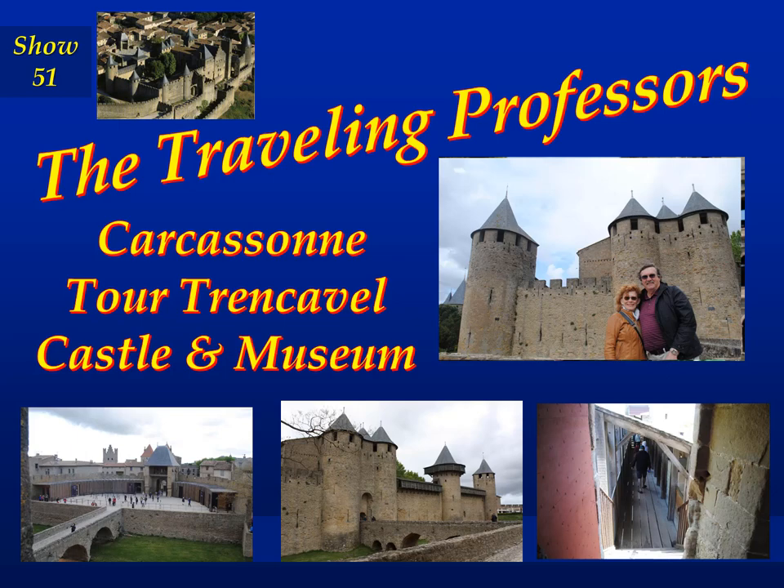Welcome to The Traveling Professors. I'm Professor Bob, and I'm Professor Sherry, and together we are The Traveling Professors.